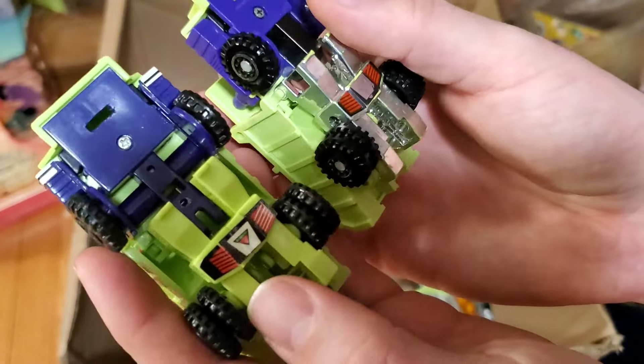I also got this guy — here we have Ratchet from the more recent Transformers movies. I'm not sure exactly which movie release he's from. I got him from the same people that had the Constructicons and they threw him in for a dollar. They didn't seem like transformer dealers — they just had a few things sitting there — and when I bought the Constructicons they said they'd throw that in too.